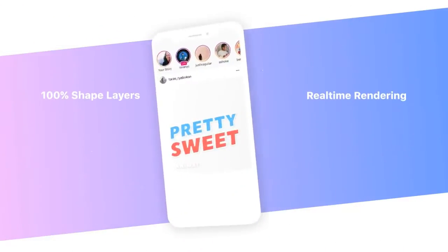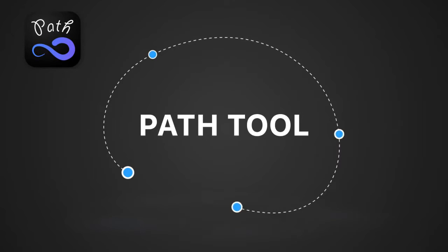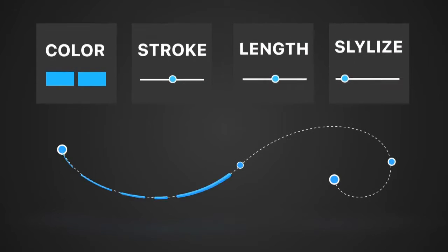Custom tools. Double your fun with Path Tool. Now you can create your own liquid shapes without third-party plugins. Just edit Path and style.